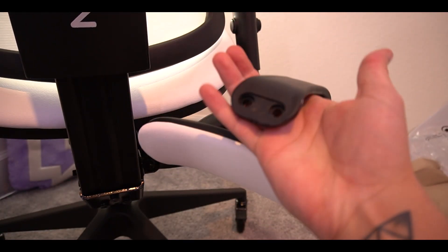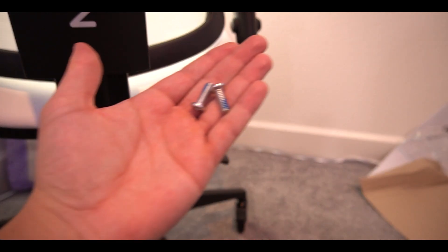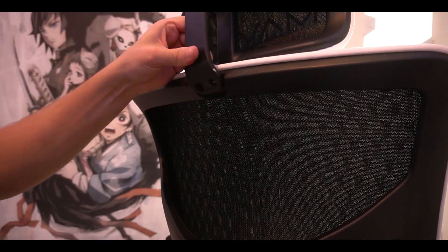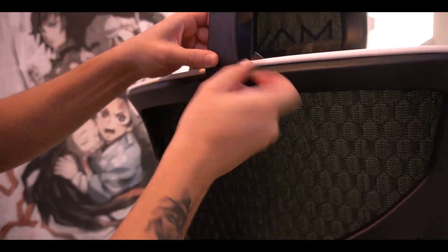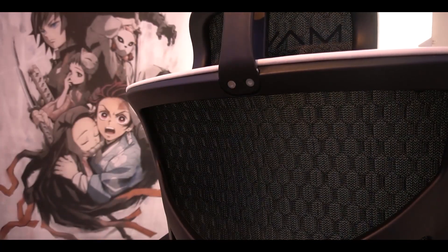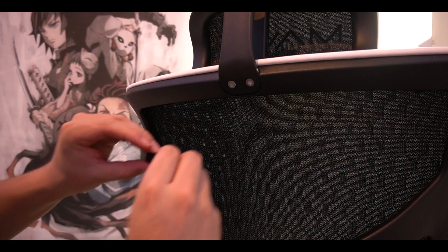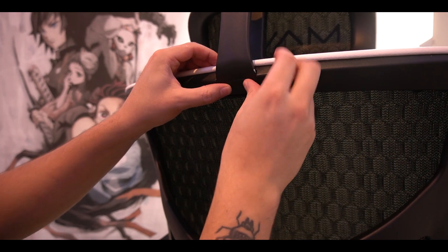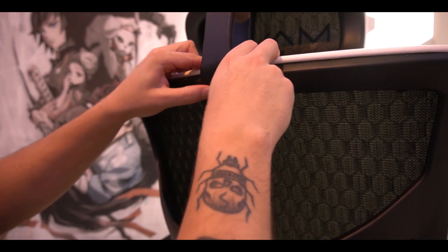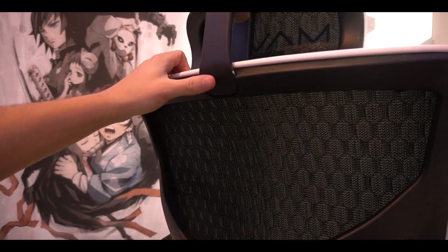We're going to take the headrest — the last step, actually. You can see the two holes right there and the headrest bolts that came with it. We're going to quickly insert those using the other tool they provided. There's actually a little adhesive backing so you don't see those screws. Just press it down for a few seconds and you can't even tell there's an opening there — it's really nice.